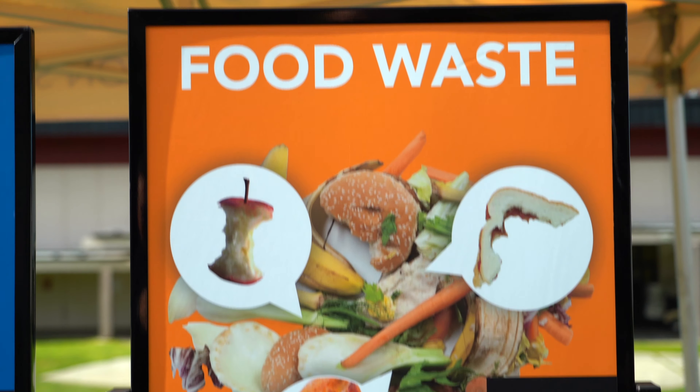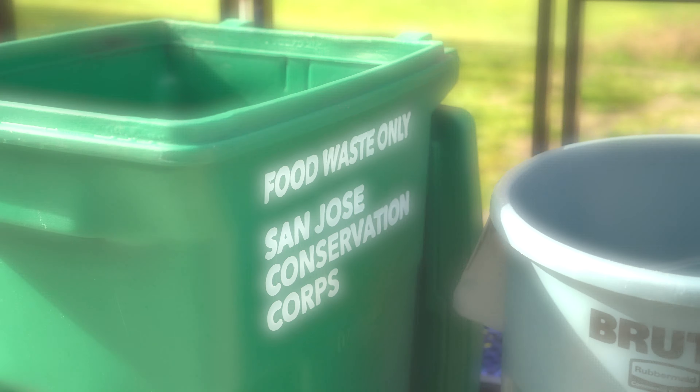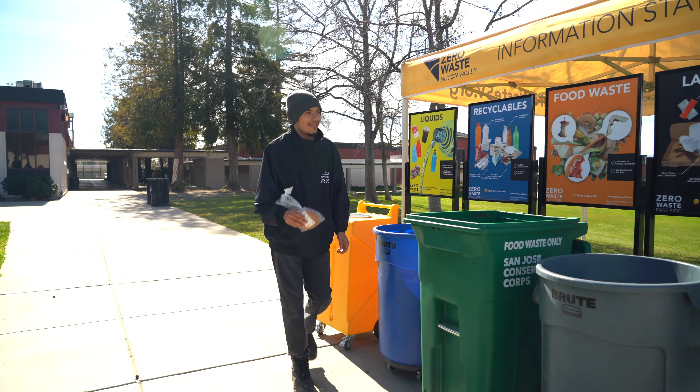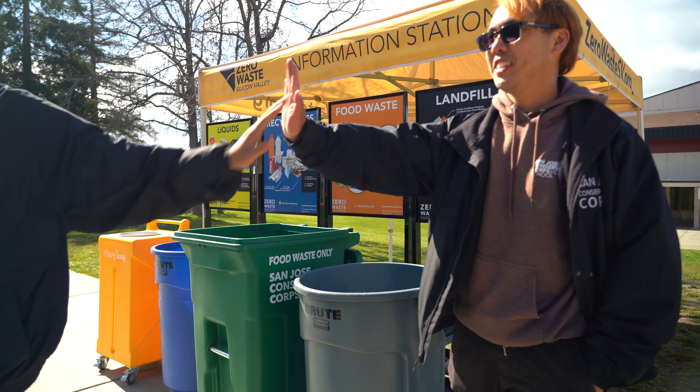Food waste includes organic items that will biodegrade, like fruit, vegetables, grains, meat, and dairy products, and more. About 40% of the food in the United States goes to waste. Collecting food scraps instead of throwing them in the landfill gives them a second chance at providing nutrients to plants and animals. This is a great way to help reduce food waste.